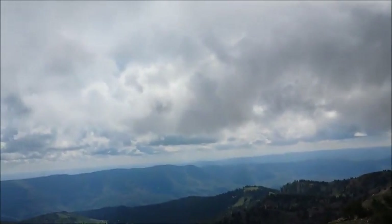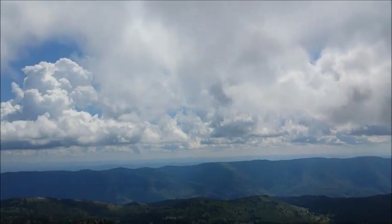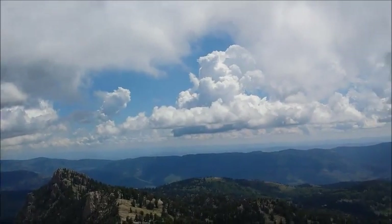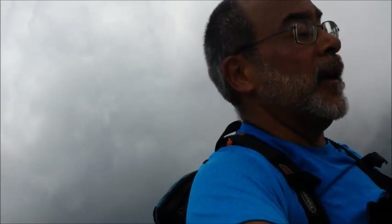I've got 4G Verizon signal up here. I've seen about three sets of hikers — six people total on the way up — but nobody's up here right now but me. This is William, utahoutdoorsports.com, out here on another adventure on the highest peak in Cache County, Mount Naomi, 9,971 feet. See you on another adventure.